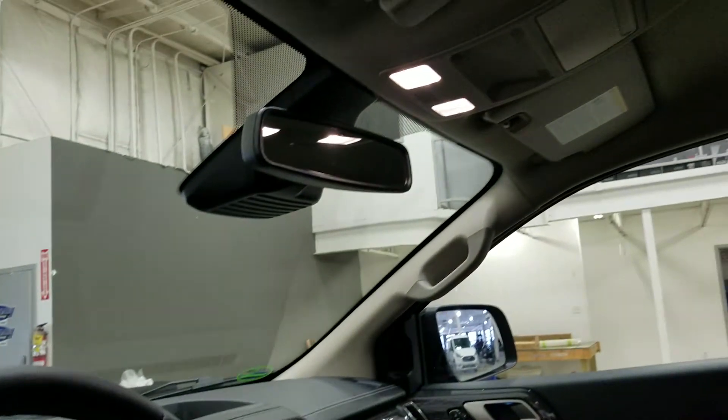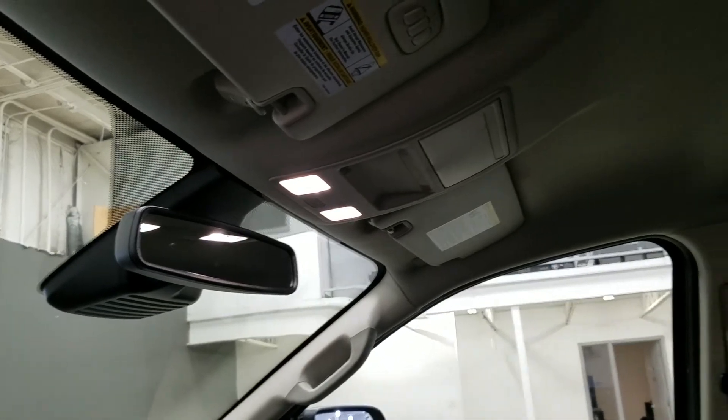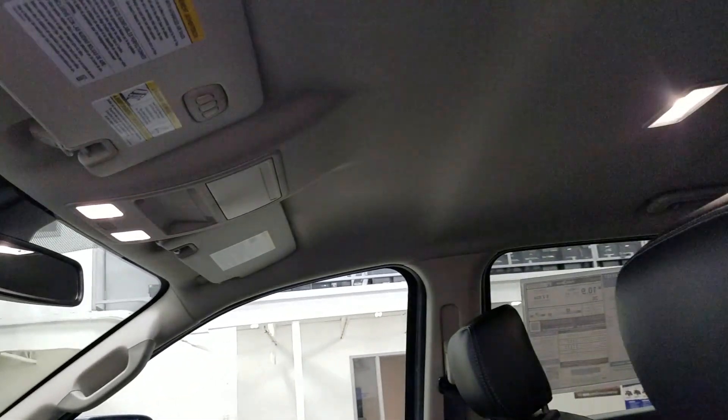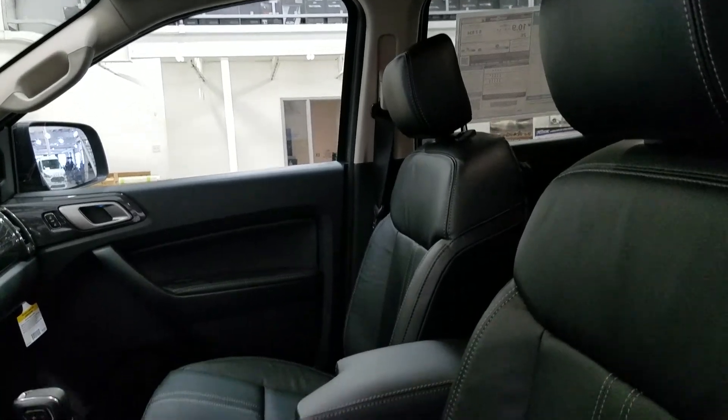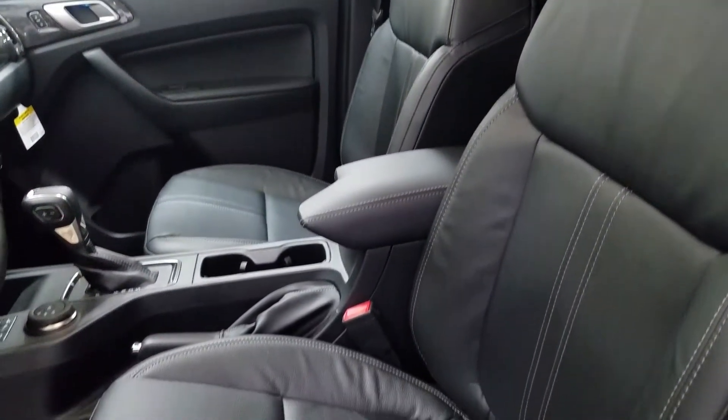Up above we have a rear view mirror and cabin lights that provide ambient lighting for the entire cabin. As we look down at our interior, we have beautiful black leather seating that comes with fully adjustable seats with lumbar support.